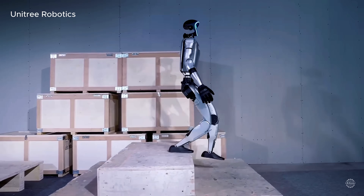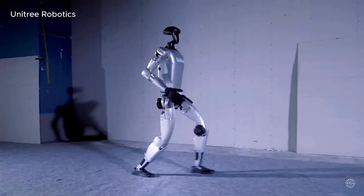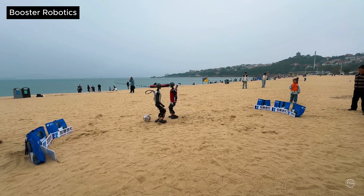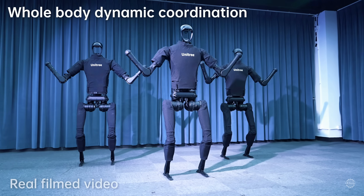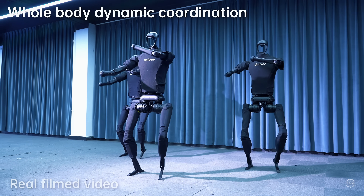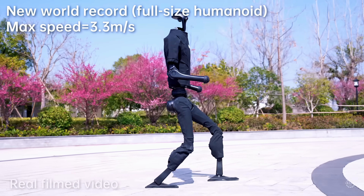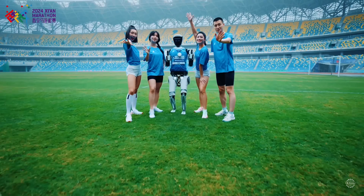The PM1 matches the walking speed of the G1 at 2 meters per second, or just under 4.5 miles per hour. Both robots are faster than the T1, which walks at a pace of 1.2 meters per second. All three humanoids are significantly slower than Unitree's H1, whose record-breaking top speed of 3.3 meters per second, or just under 7.5 miles per hour, was recently bested by Robot Era's Star One.